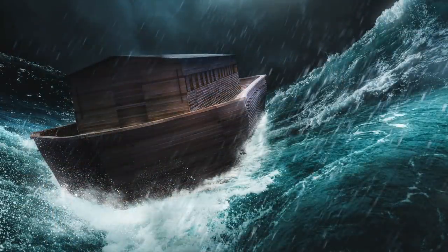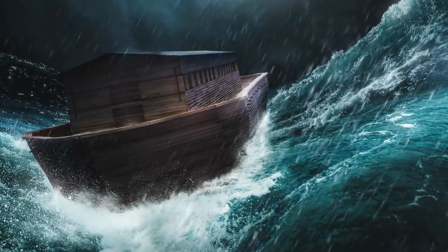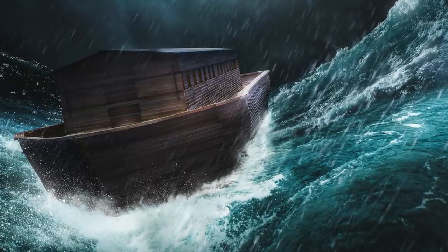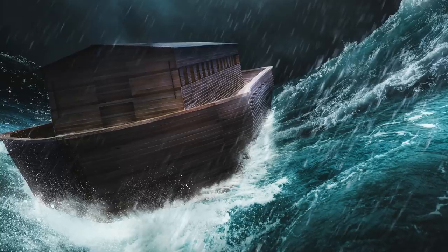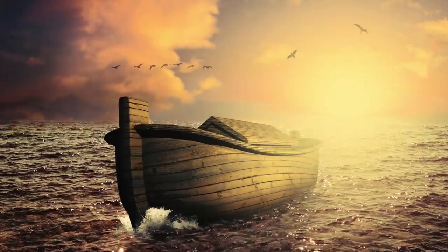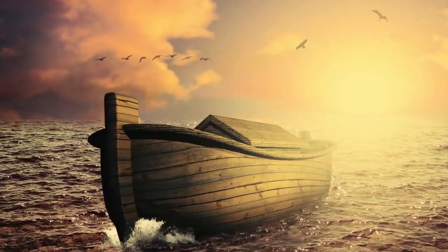Scientists do believe that at one point in time water levels did rise, and they say this happened because the remains of various ancient civilizations have been found underwater, but state that the idea of a massive flood that submerged mountains didn't happen, as there simply isn't enough water on this planet to do something like that. Believers in this theory state that a great flood did happen, and that there's even evidence that humans and dinosaurs co-existed.